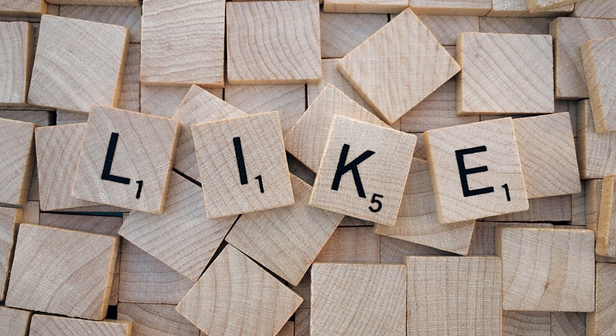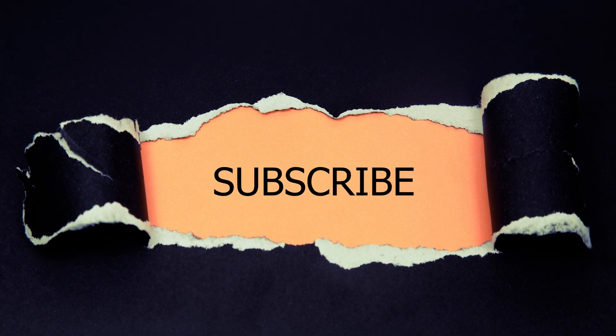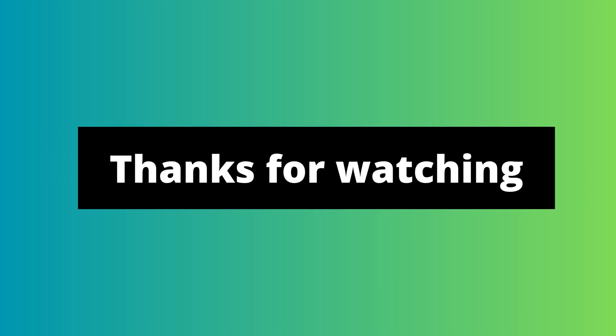Please hit the like button and subscribe if you found this video informative. If you have any comments or questions, feel free to share them below. Thank you for watching and if you enjoyed this video, hit the like button and subscribe to our channel for more informative videos like this one.